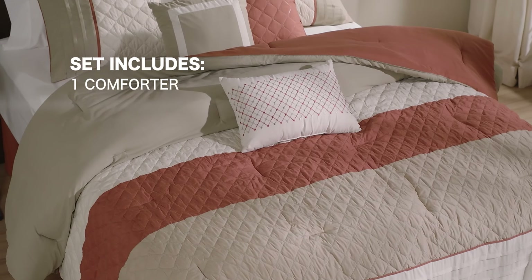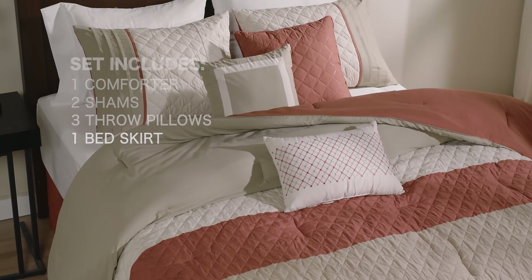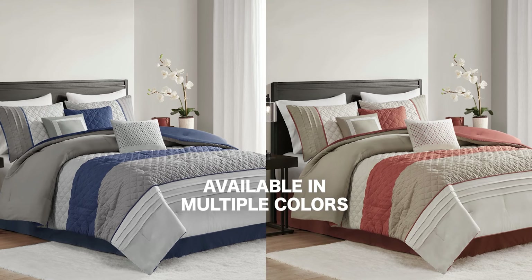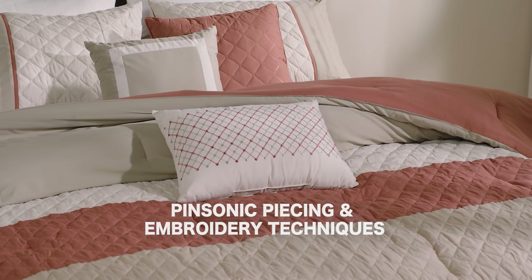The set includes one comforter, two shams, three throw pillows, and one bed skirt. Also, this pattern is available in multiple colors, showcasing Pinsonic piecing and embroidery techniques for refined elegance.